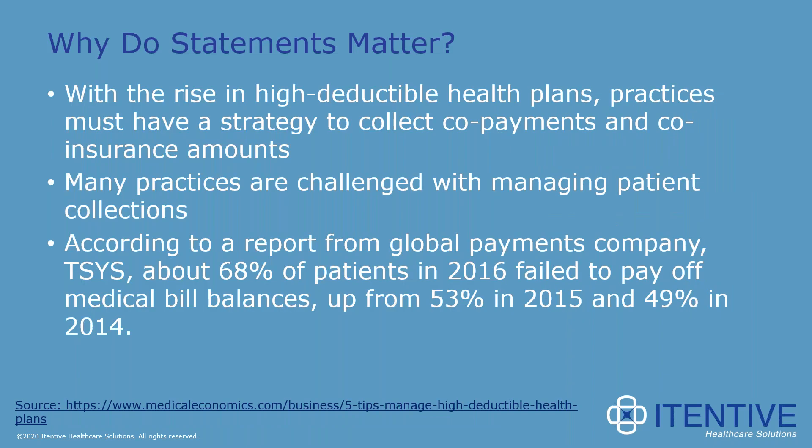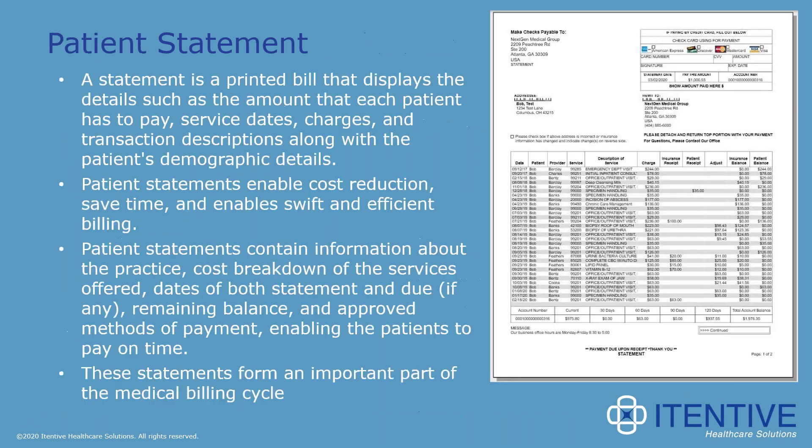With a rise in high-deductible plans and patients struggling to pay off medical bill balances, having accurate and timely patient statements leaving your practice is becoming more important than ever. A patient statement is a printed bill that shows information such as the patient pay amount, service dates, charges, and transactions. On this screen, we include an example of a statement generated from NextGen.